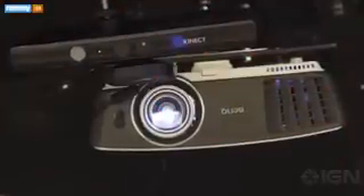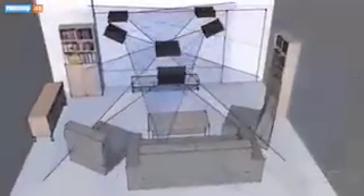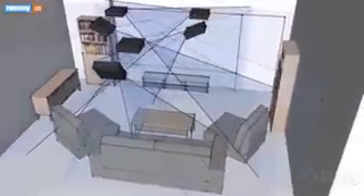Room Alive uses six projector cameras — essentially a projector coupled with a Kinect — to create an interactive environment in your living room. The ProCam simultaneously received depth data from the room while projecting the play space over walls, furniture, and players. The tech takes advantage of Microsoft's Kinect camera, an Xbox peripheral which can track motion and measure the dimensions of a room.